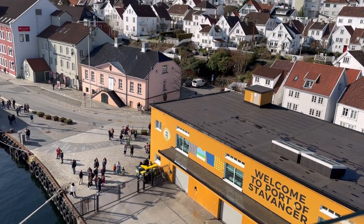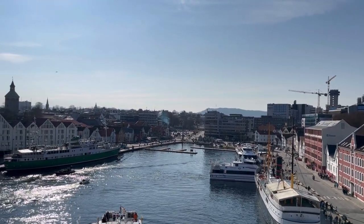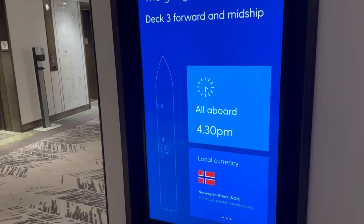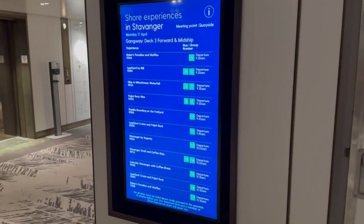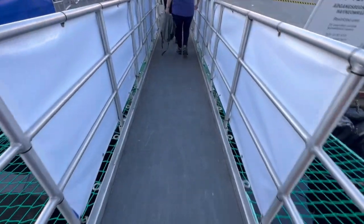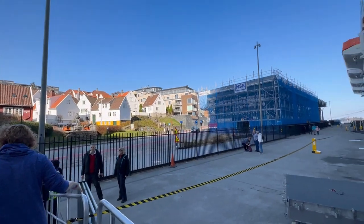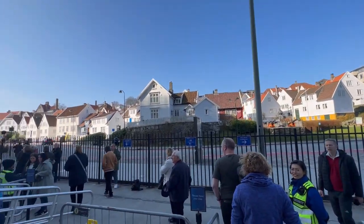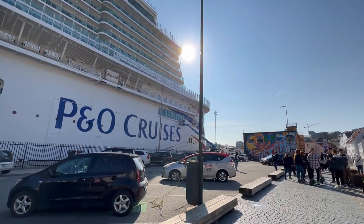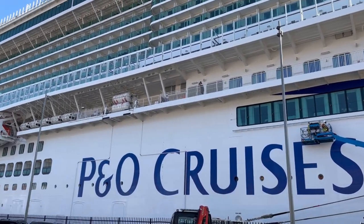We've been to Stavanger before and went on the hop-on-hop-off bus, which I do not recommend as it goes around houses. So today we're just going to go for a walk and show you where we end up. On all of the decks by the stairwells and the lifts they have very important information that changes on this board — it'll show you where the gangway is and also where you need to go if you've got a shore experience booked. This is really the first time we've been able to see the ship up close because at Southampton the terminal was in the way.